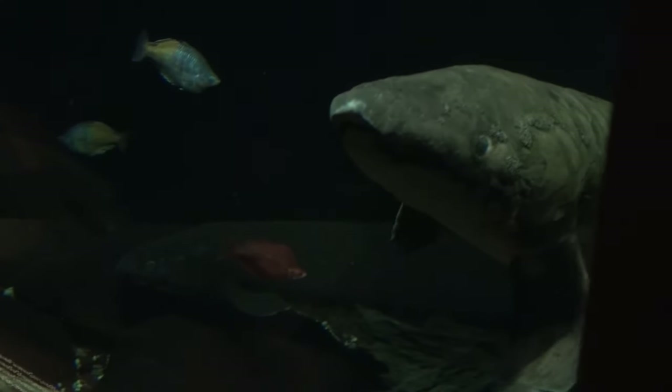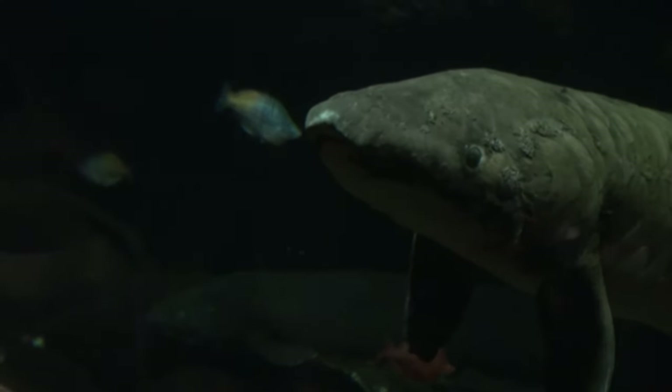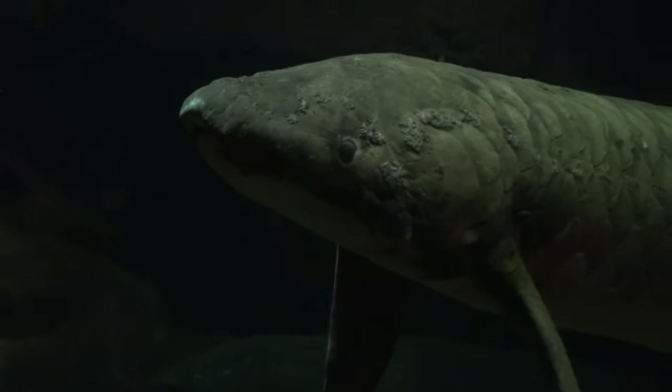Its gills can support the metabolism of an adult, so it does not have to rise to the surface to gulp air the way other lungfish do. It has two lobes of a lung which have fused, and its single lung can function and supplement the oxygen from the gills, especially when the water is low in oxygen.